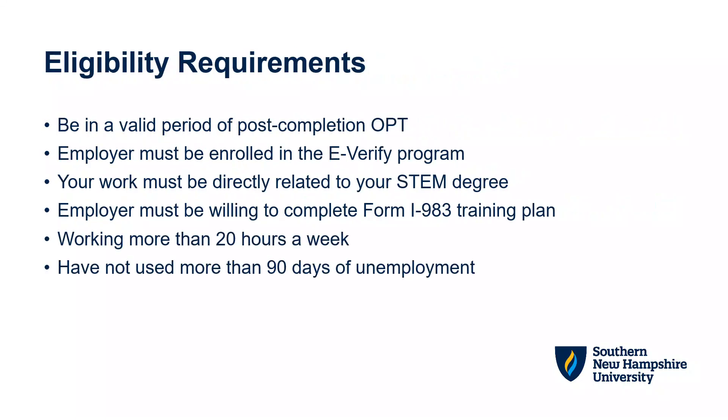In order to be eligible for the two-year STEM OPT Extension, you must meet some basic requirements. First, you must be in a valid period of post-completion OPT and USCIS must receive your STEM OPT application before your initial period of OPT has ended. You may not apply for STEM OPT in the 60-day grace period following the end of your OPT.